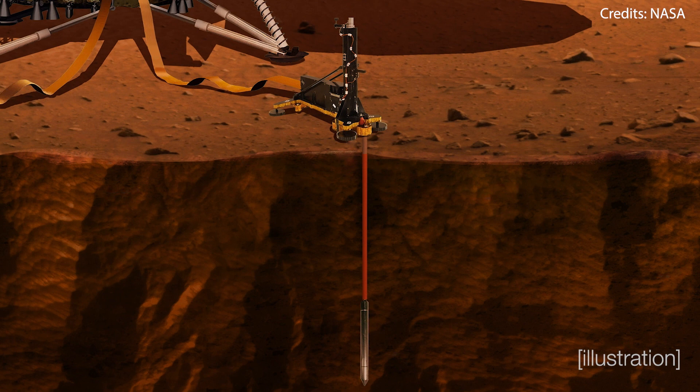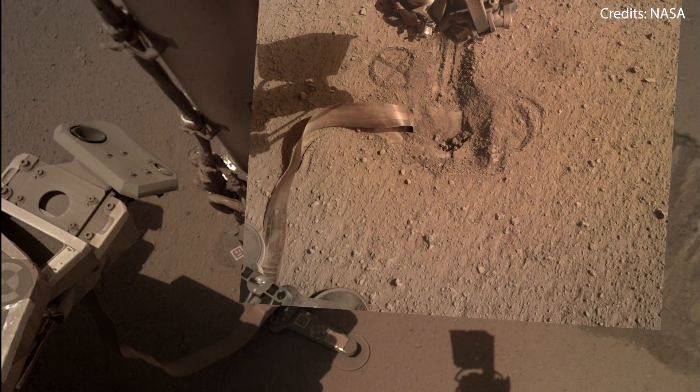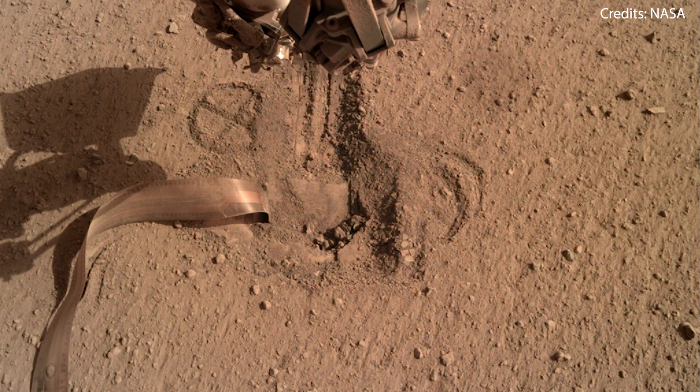Sometimes Mars missions get lucky with a gust of wind blowing away some of the dust from the solar panels, so who knows — maybe fate has something in store for InSight.